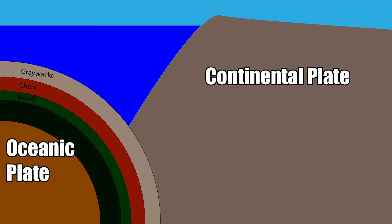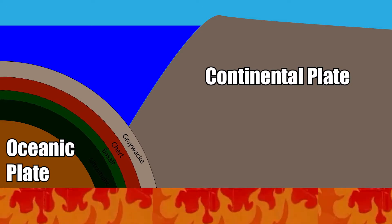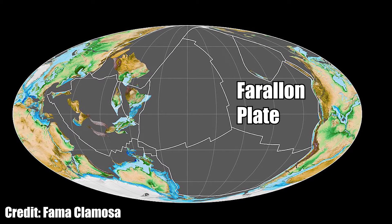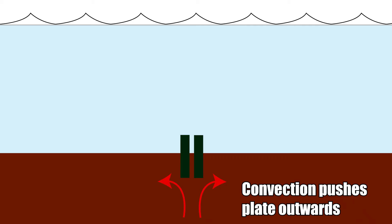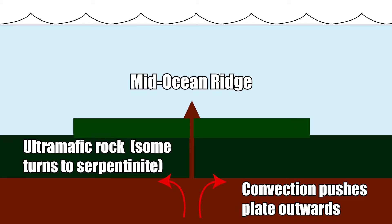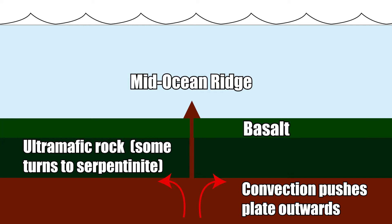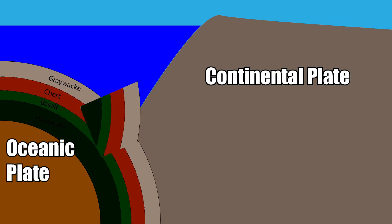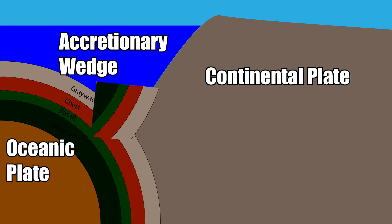Subduction zones are areas where an oceanic plate meets a continental plate. Because oceanic crust is denser, it sinks beneath the continental plate and is destroyed by the high temperatures of the mantle. The subducting plate was the Farallon plate, which started to get pushed under North America during the breakup of Pangea in the early Jurassic. The rocks in San Francisco were slowly formed on the ocean floor about 120 to 80 million years ago, as the Farallon plate was pushed eastward, escaping complete subduction by being scraped off into what's called an accretionary wedge.